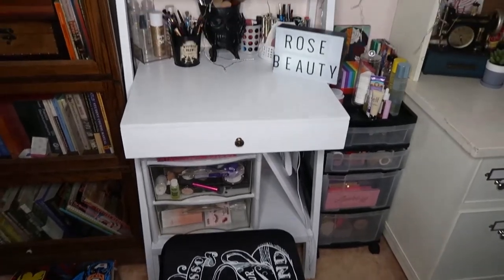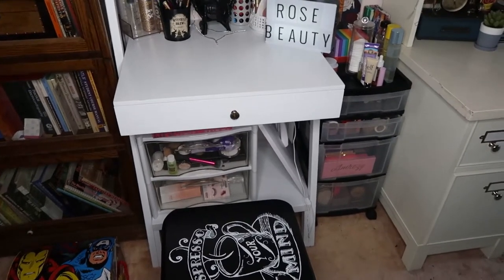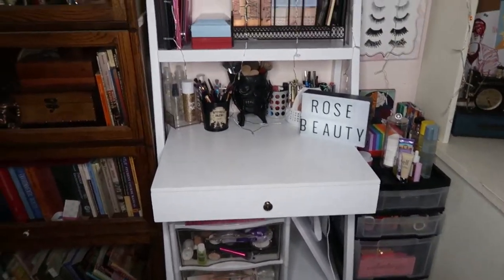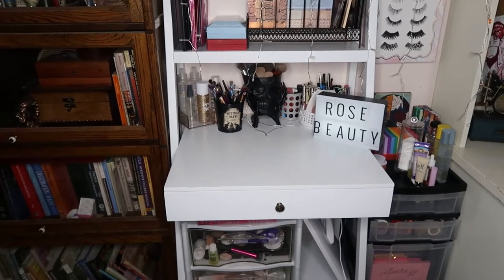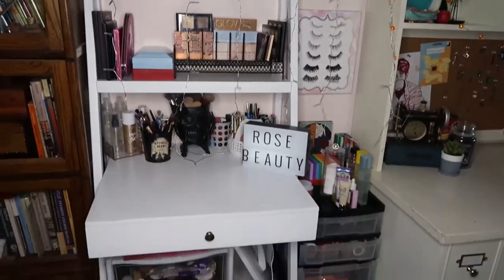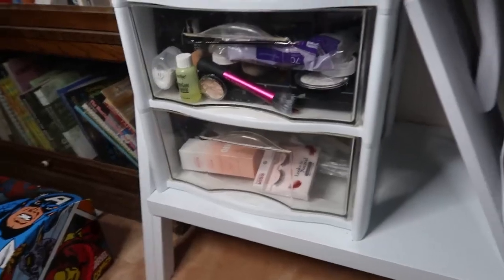This is a little overview of my vanity. As you can see, it is this white desk with kind of staggered shelves, one big shelf at the bottom, and a black stool that says 'Espresso Your Mind.' The vanity and the stool I bought as separate pieces — they did not come as a set — however I like the black and the white together. There's also my Avengers chest which I need to figure out what else to do with.